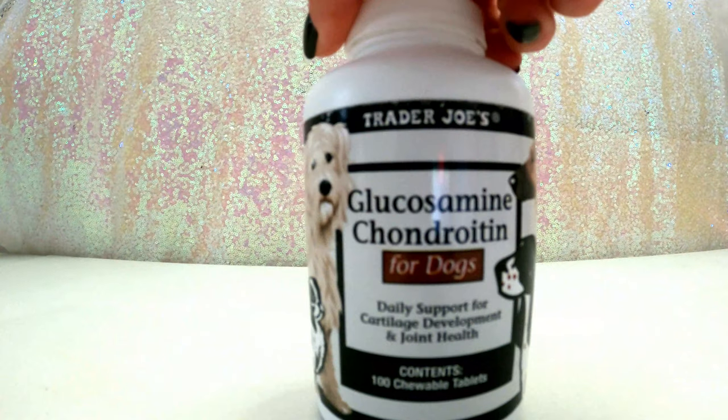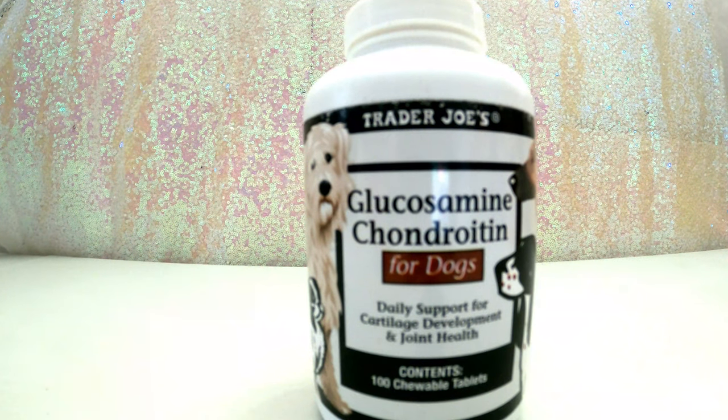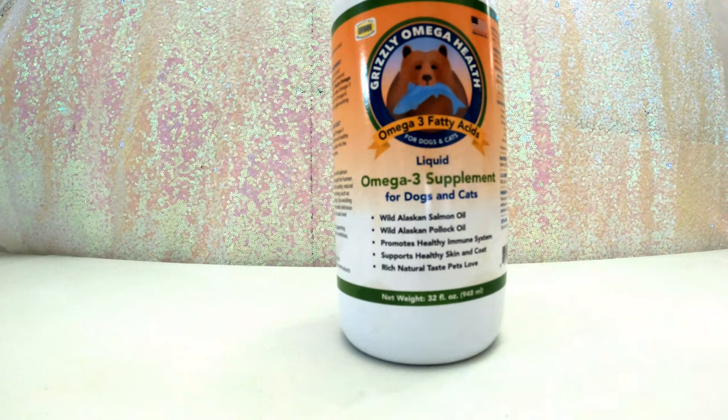Next is glucosamine and chondroitin from Trader Joe's — this is kind of a duplicate. It has a lot of the same ingredients as the Cosequin but is less concentrated. I give this to dogs that are around seven, eight, or nine years old. The 10-year-old gets Cosequin every day; the getting-to-be seniors get this one about four times a week.